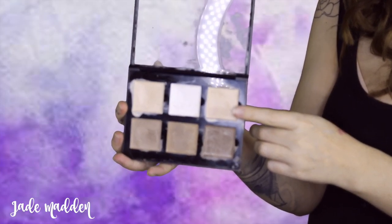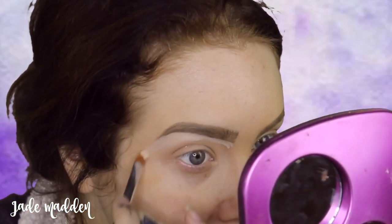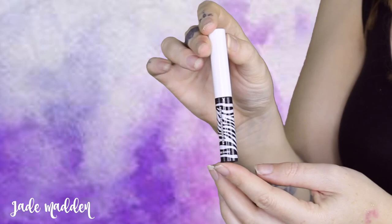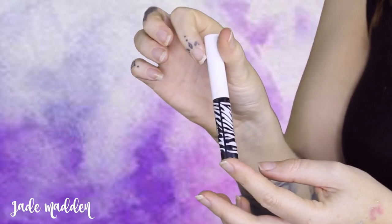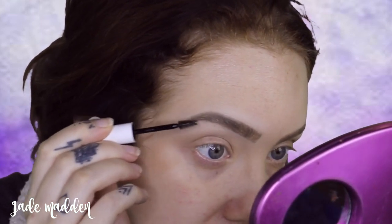Going in with a cream concealer from Anastasia Beverly Hills, basically mapping out around those brows, sculpting them out and making sure they're how I want them to look. Then to keep my eyebrows in place, I'm going in with Pony Cosmetics Zebra Brow Gel and just coating my brow hairs with this.